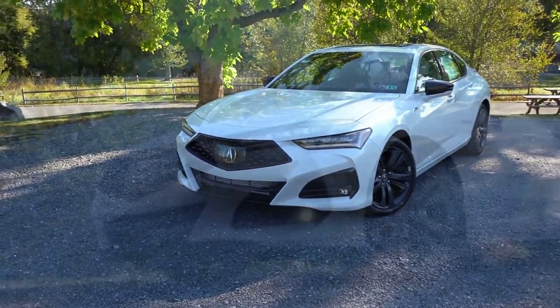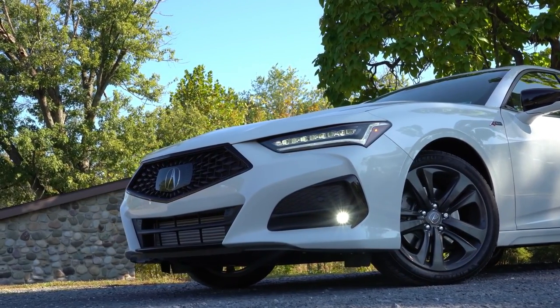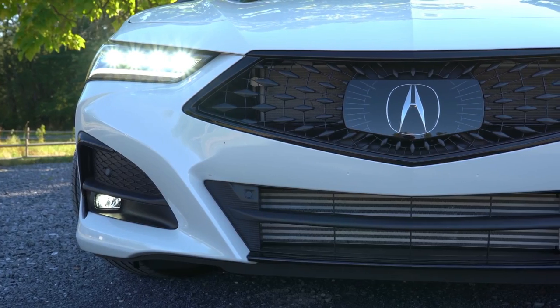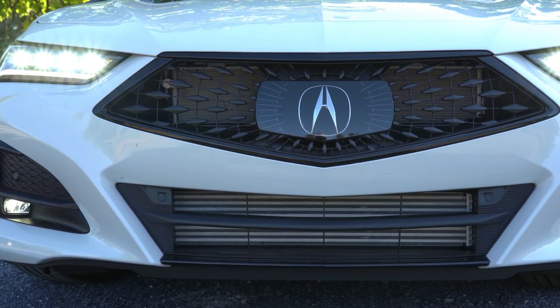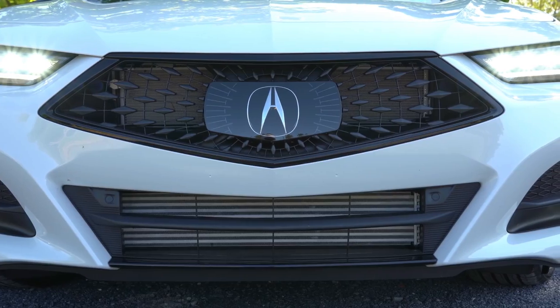Starting up front: Jewel Eye LED headlights come standard on every single trim level, including the base. They feature automatic activation when it gets dark. LED daytime running lights also come standard across the board.